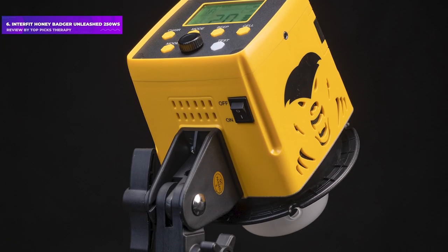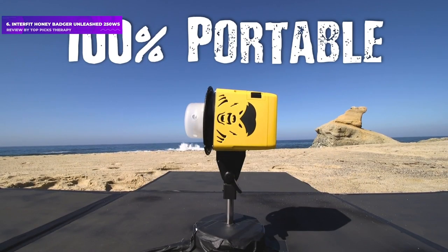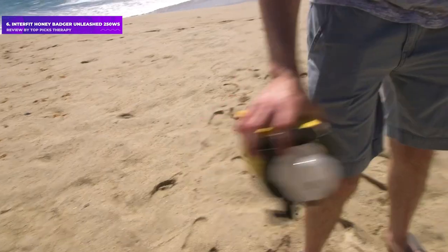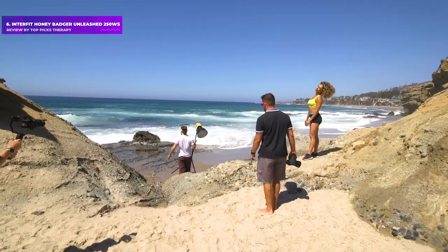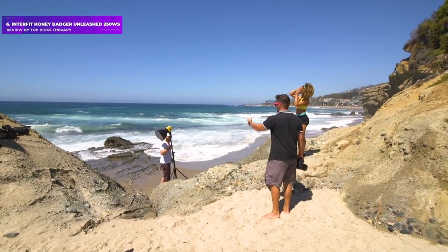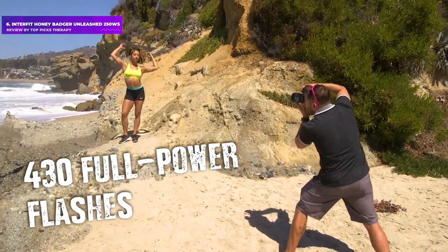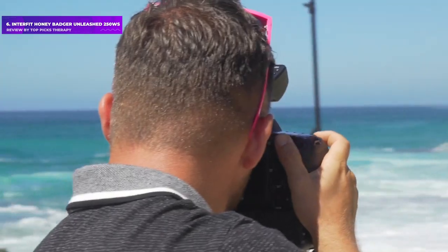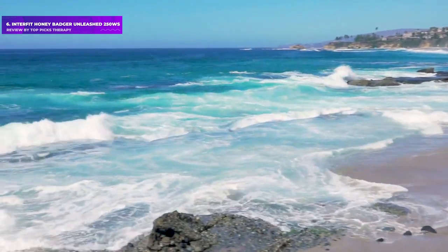Number 6: Interfit Honey Badger Unleashed 250G — slightly larger and nearly a kilogram heavier than the mains-powered Honey Badger head. The Unleashed Edition runs on a rechargeable battery. Unlike the Elinchrom and Profoto battery-powered kits, you can't run it from the mains, so you might need to add a spare battery or two to your kit at around £59 / $60 each.